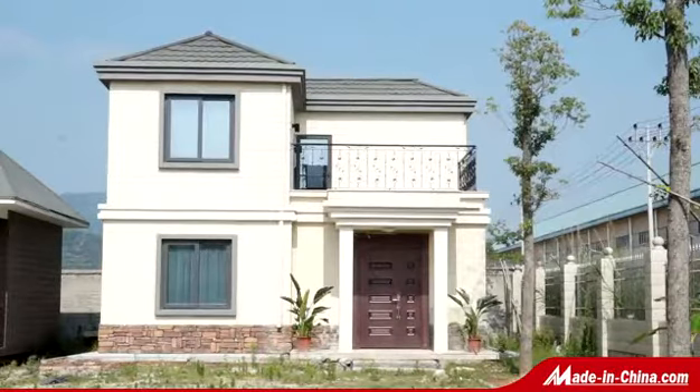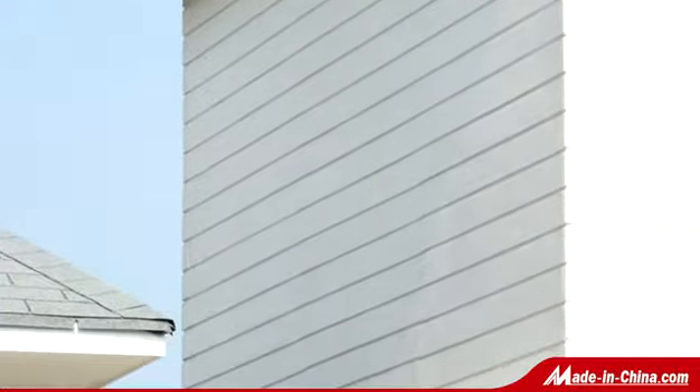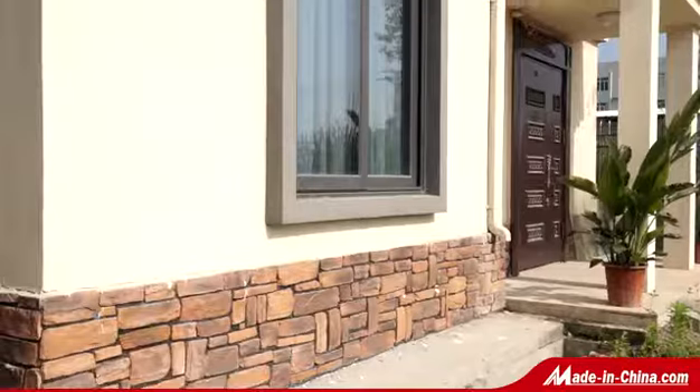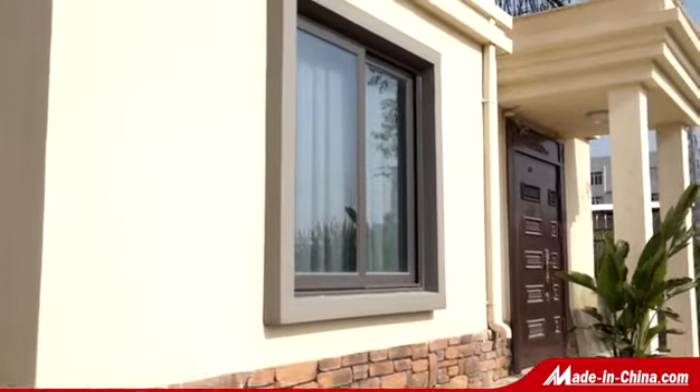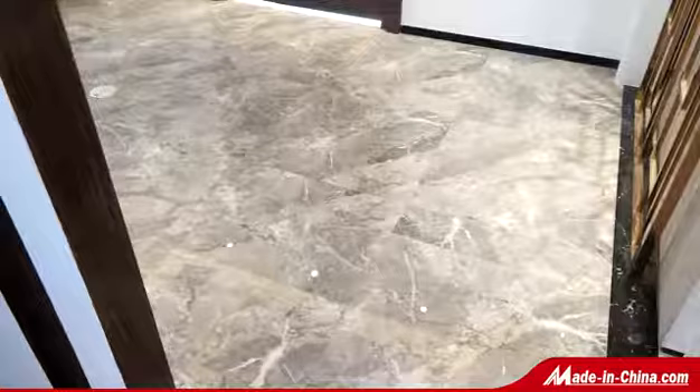The Graceful Villa produced by ShineJoy is made of light steel structure and lightweight precast wall and floor panels. It is lightweight, high strength, safe and stable, with fast construction speed and a short build period. It also offers good seismic performance and is anti-hurricane.